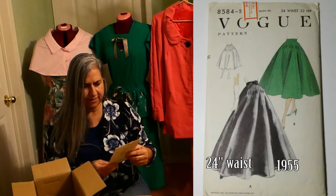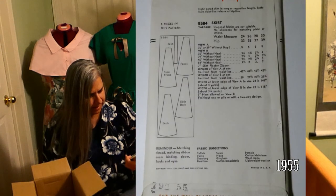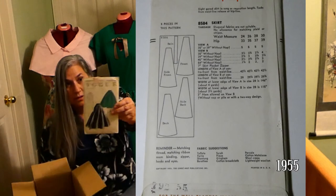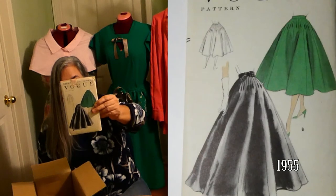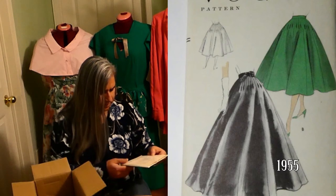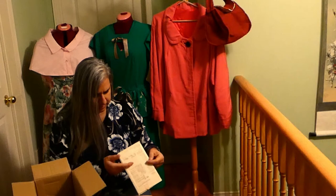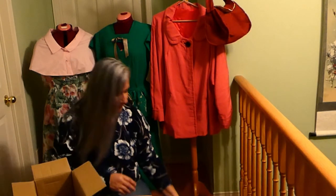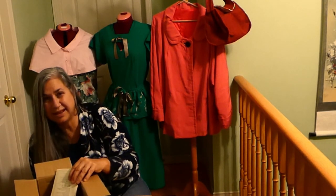That's beautiful. I could look at that all day. This is pretty intense — a Vogue skirt pattern, 24 waist, Vogue pattern 8584. That's a full skirt. I'm going to have to open that one just to read it. For the well-balanced wardrobe, use Vogue pattern book. Anybody got a Vogue pattern book from 1955 they want to give up? Oh no, it's our last one — it can't end!